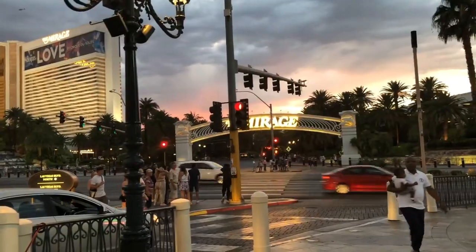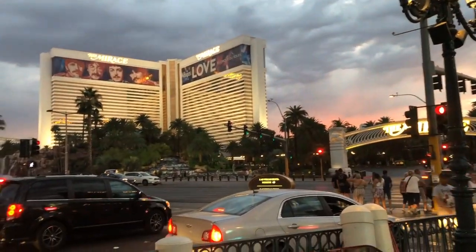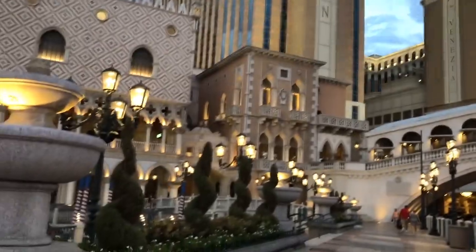Okay, we're on our way to dinner, but there's the Mirage from the outside at least in the evening. It's nice to take the video now instead of earlier today because it was so sunny. We're heading to the Venetian, hopefully to have dinner. We're going to go find our restaurant.